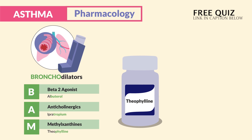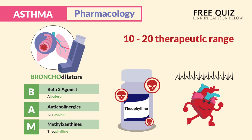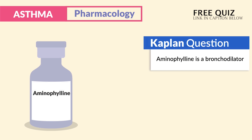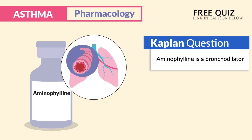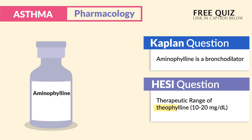M is for methylxanthines, ending in '-phylline' like theophylline. It's very toxic and causes a very fast heart rate. The therapeutic range to know is 10 to 20. The memory trick: theophyllines have you fill in toxic and tachycardic. Aminophylline is also a bronchodilator in this class.